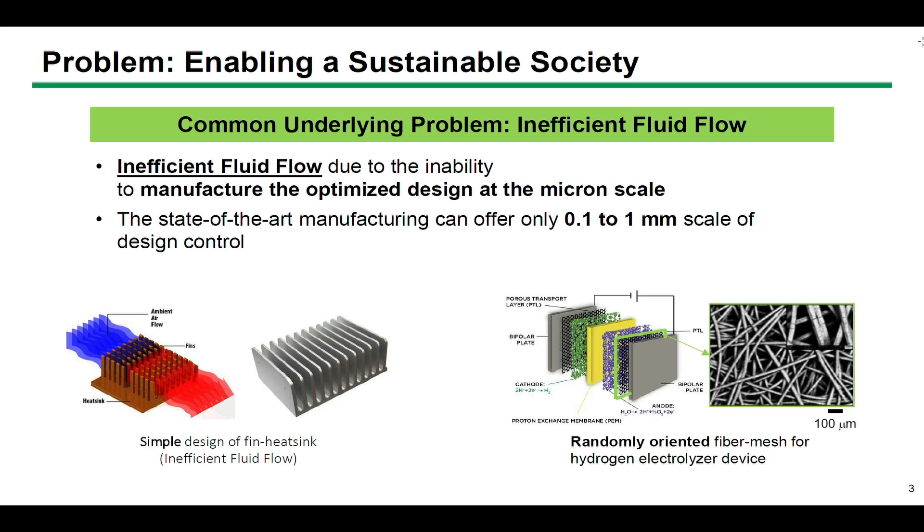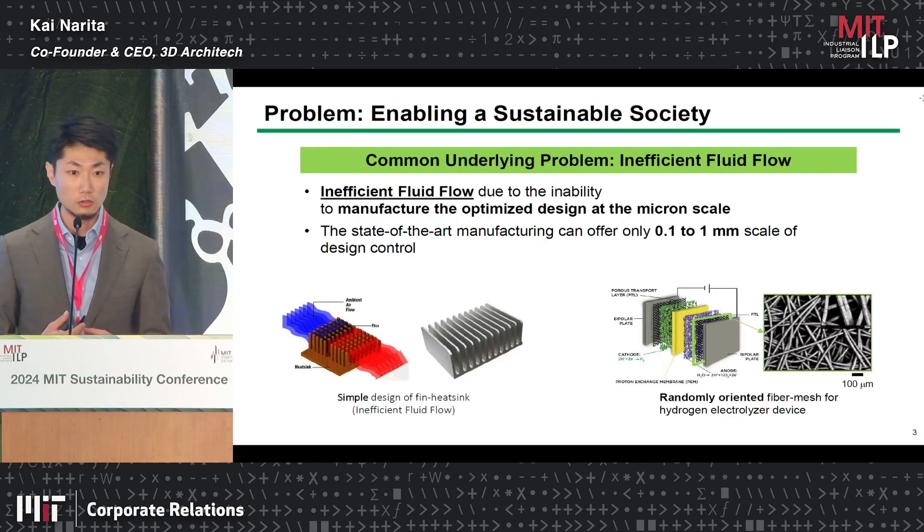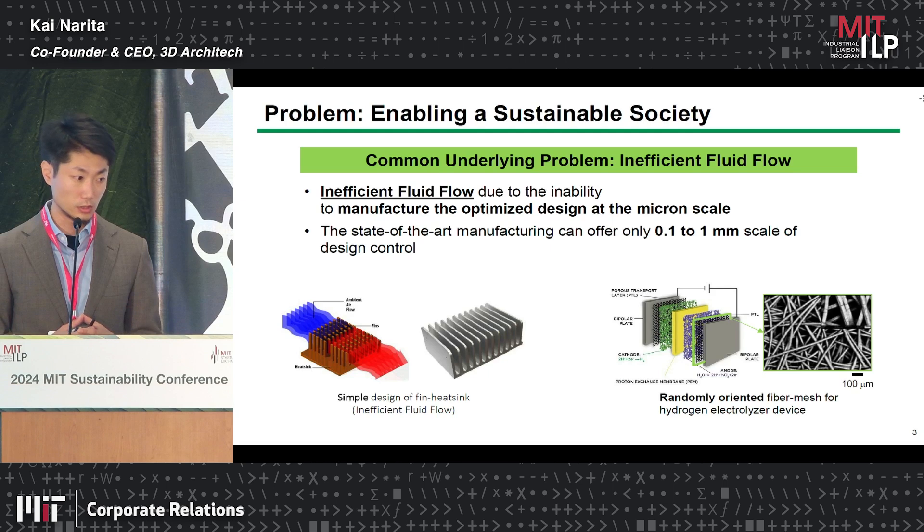One good example is the heat sink used for data center cooling. It typically has a fin structure with 0.1 millimeter fins. We know that if you can decrease the fin thickness or the interval between fins, you can increase surface area and improve cooling performance. Or you can make a more organic, optimized structure to achieve even better cooling performance. However, we don't have a way to manufacture such designs.